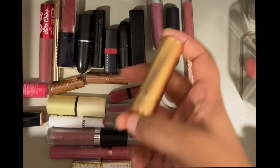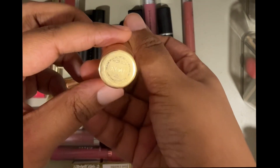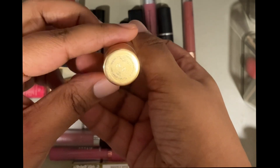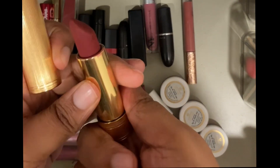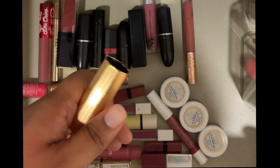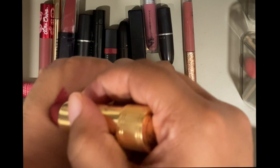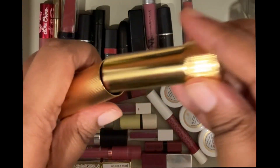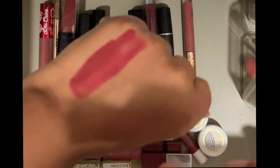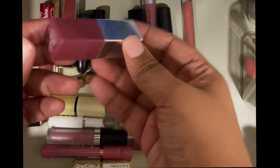Next I have this Gucci lipstick in the shade Louisa Red — one of my favorite lipsticks. It says Louisa Red but it's actually more of a pink. This has to be one of my favorite lip formulas. It took all the self-control I had to not go back to the store and buy all the colors in this shade — it's hands down one of my favorite lip colors.